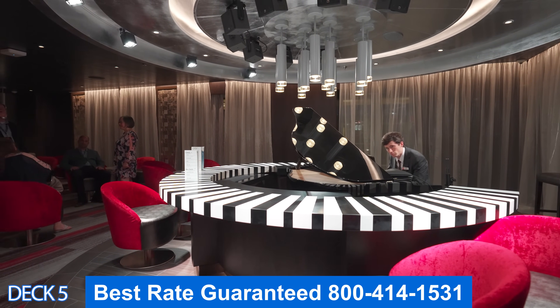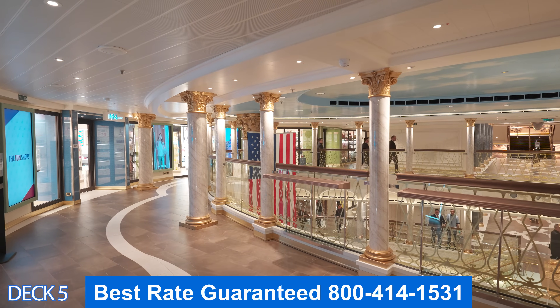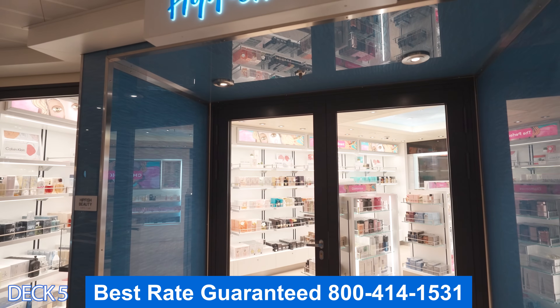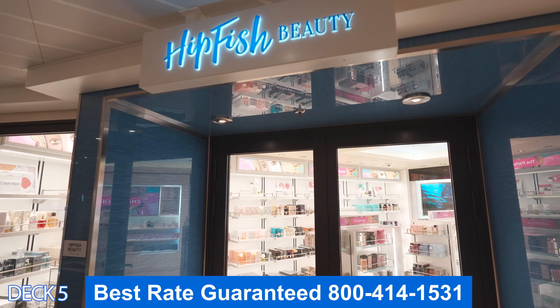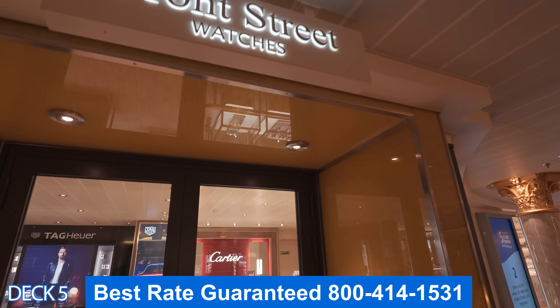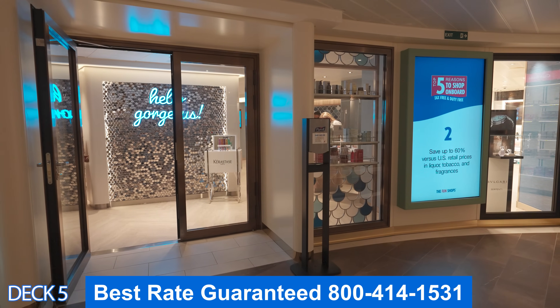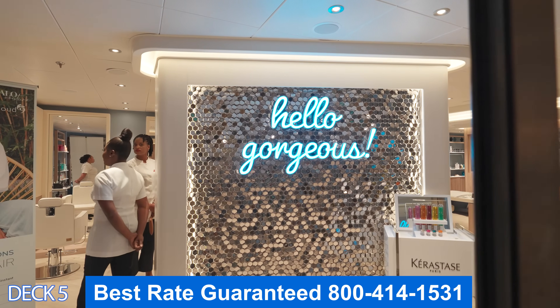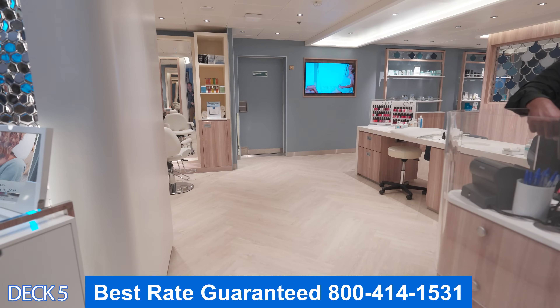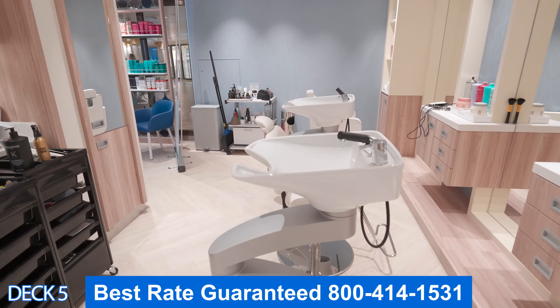Let's keep heading down deck five toward the front of the ship. Right here you're going to find all the fun shops. Throughout the cruise they do offer amazing deals, so keep an eye out — you can get a watch at a really good price. Over here is the salon. Most salons are in the spa, but on this ship you're going to find it right here.